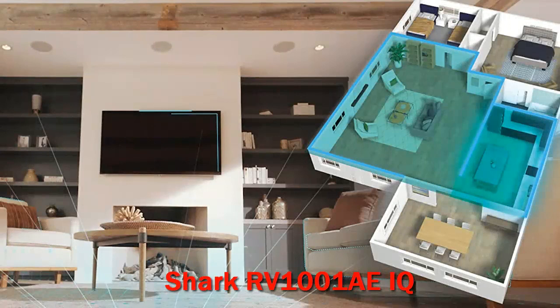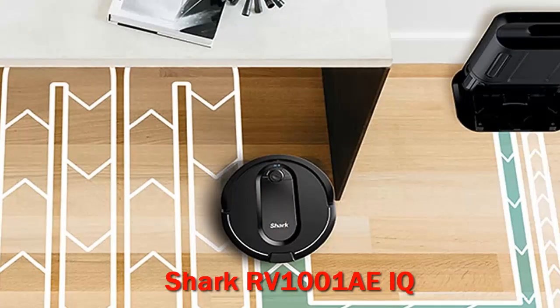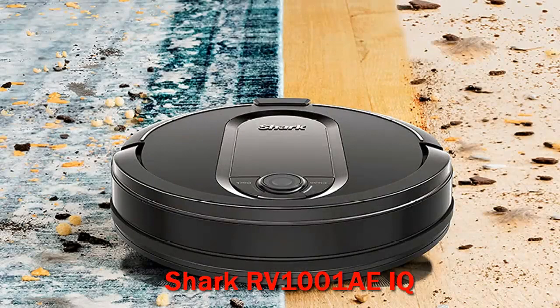The whole point of using a robot vacuum is to cut down on your housework, but most need to be emptied and cleaned often, adding at least one chore to your list. If you're looking for a lower maintenance option, the Shark IQ Robot Self-Empty XLR 101AE works quickly and efficiently, rarely gets stuck, and has a large dustbin in its base station that only needs to be emptied about once a month. You can control the robot from your phone or with your voice and set up cleaning schedules.